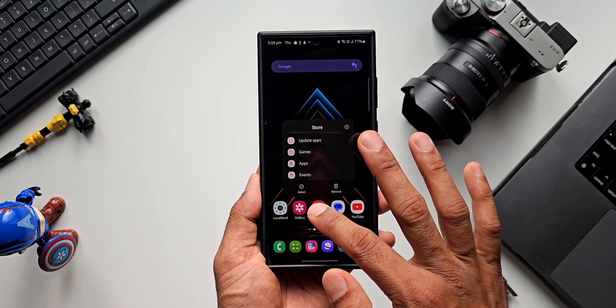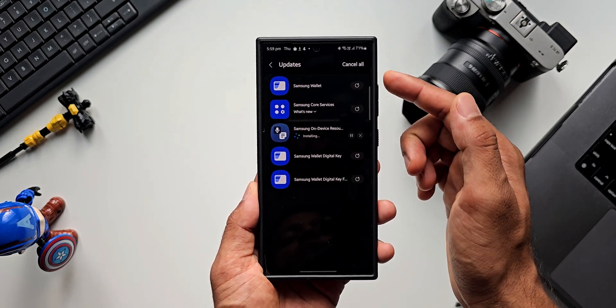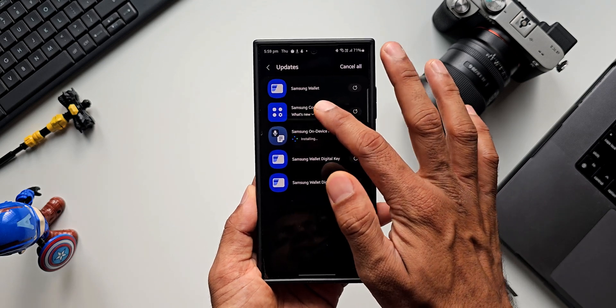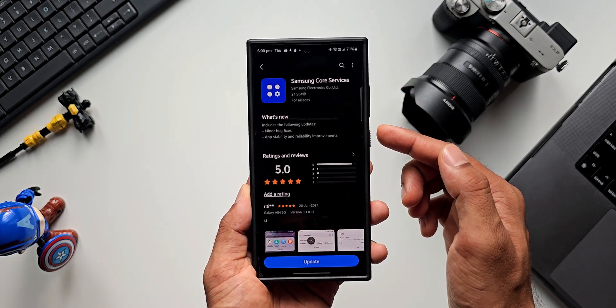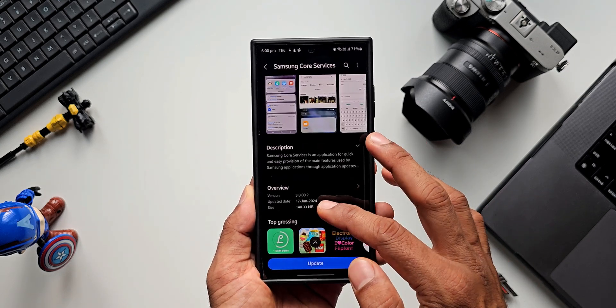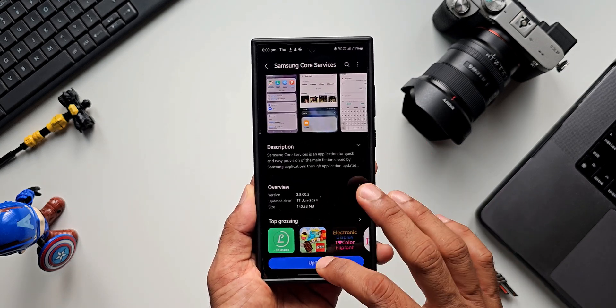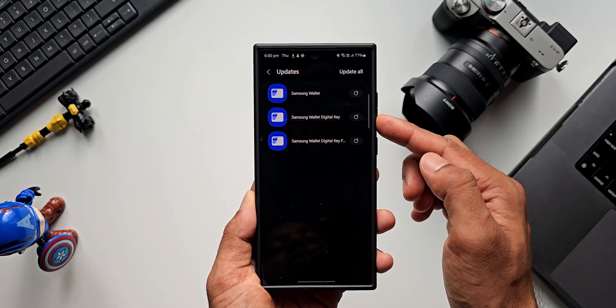Now let's go to the Galaxy Store and check if there are any new updates available. Yes, we do have a couple of updates here. We have an update for Samsung Wallet and Samsung Core Services. It says minor bug fixes, app stability and reliability improvements, and the latest version is 3.8.00.2. Let me update this.